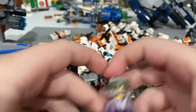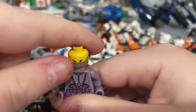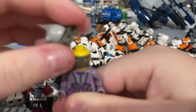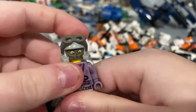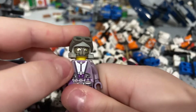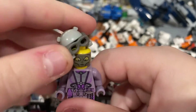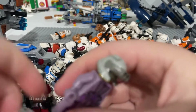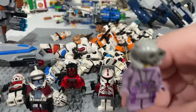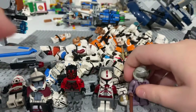This is the first LEGO minifigure out of any minifigure to have a double-sided face. Because if you've seen Episode 2, she's a changeling — she gets shot by a toxic dart by Jango Fett. At least that's what my grandma says I'm a very good voice reenacting voice — but then again, grandmas are always nice.